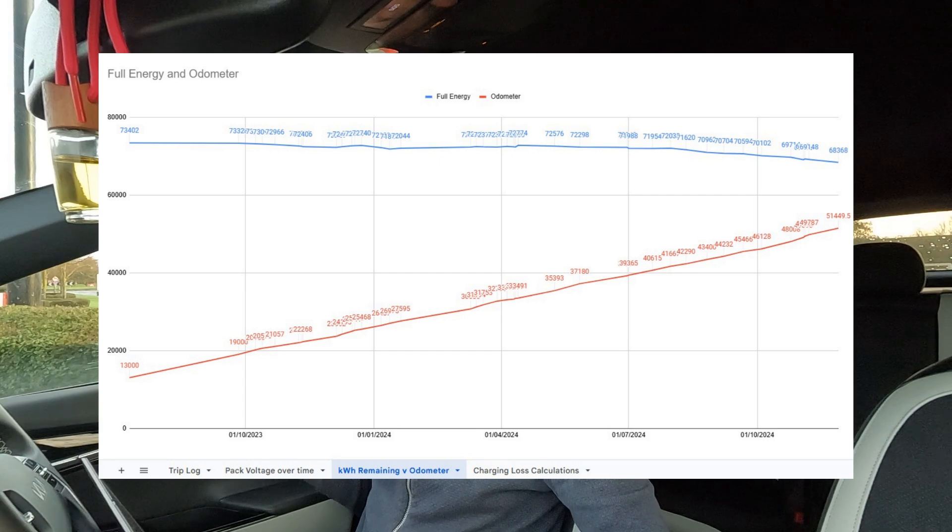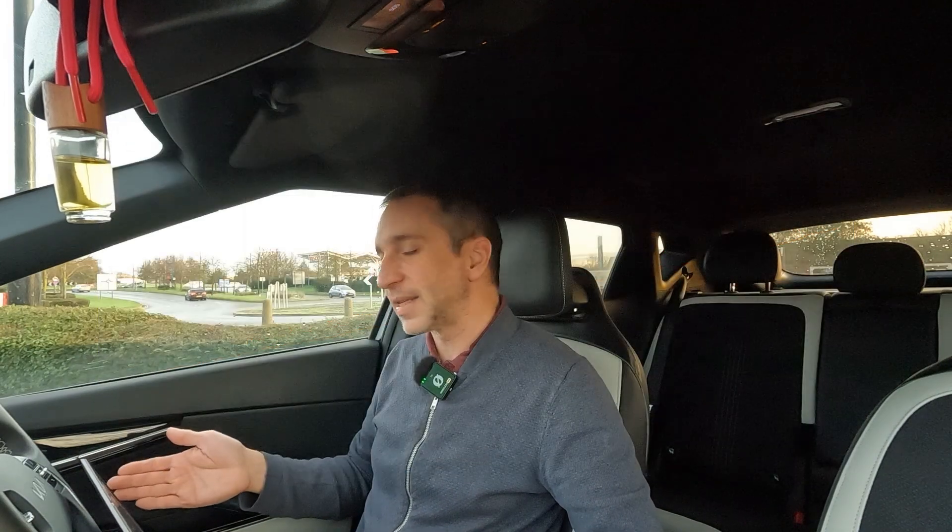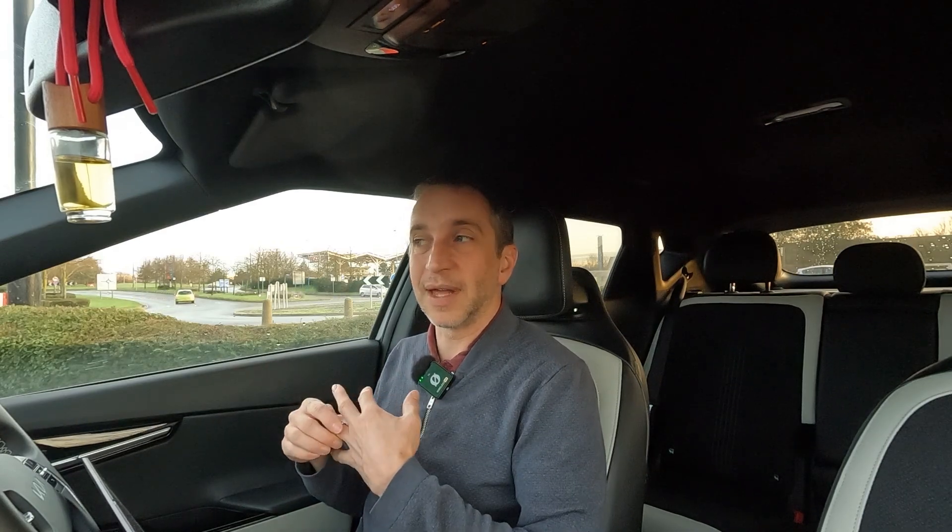My latest recording was this week at 51,449 miles, and the value read back was 68,368 watt-hours remaining at full charge. So it started fairly flat and then dropped off — which is a bit worrying given it's a two-year, 50,000-mile car. I'm hoping after this drop-off it levels out again for a long time. If you were to say the car has an expected lifespan of 200,000 miles, we're a quarter of the way there.